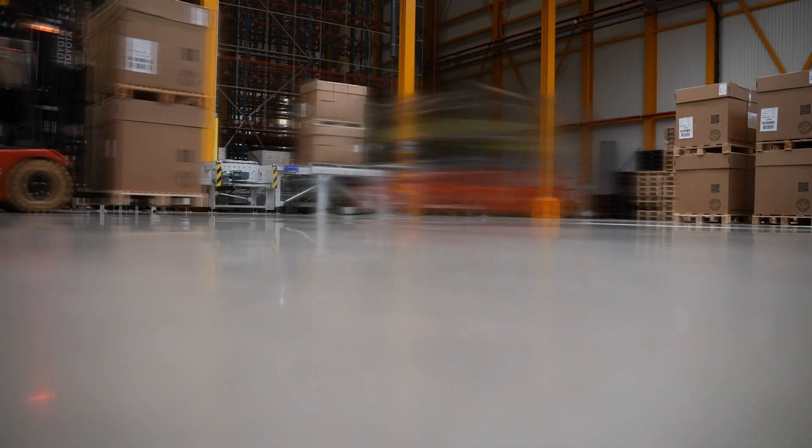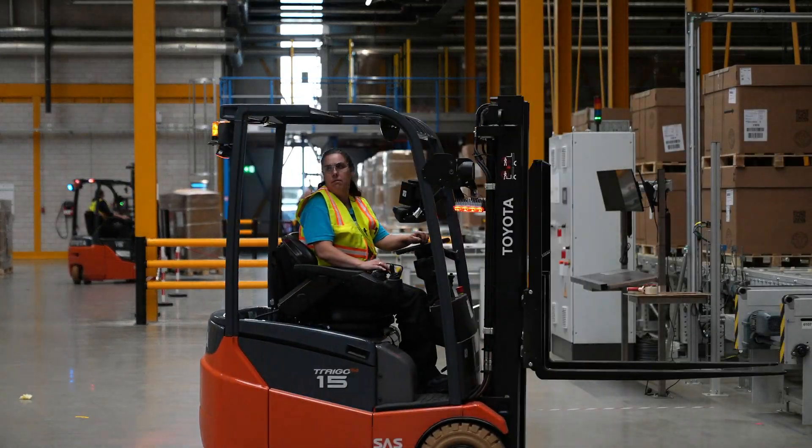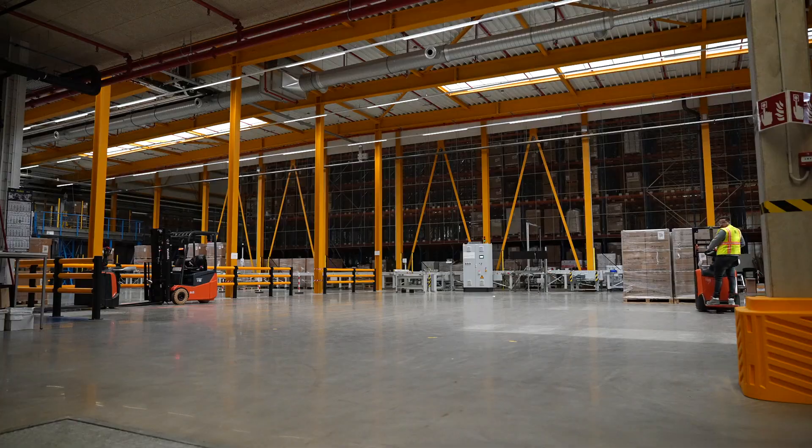It has been designed, built and operated utilizing the experience and best practice from our first industrial x-ray facility in Switzerland.